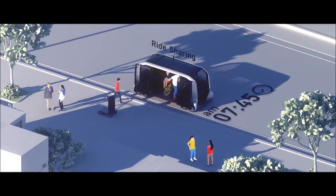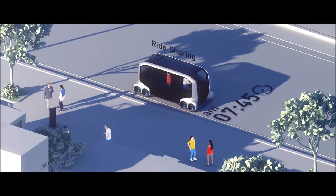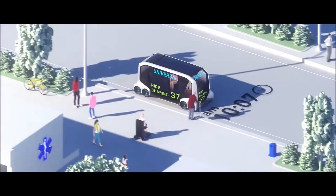At 7:45am, a man with a bicycle and a teen leaving a self-driving school on a scooter enter the ride-sharing vehicle.